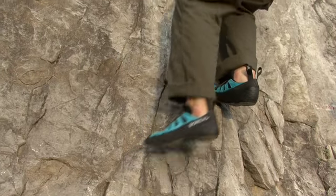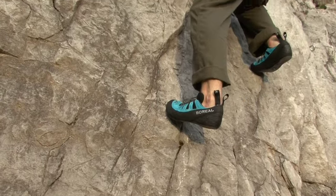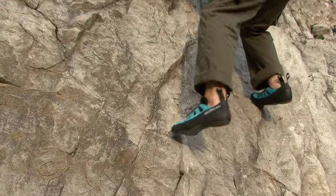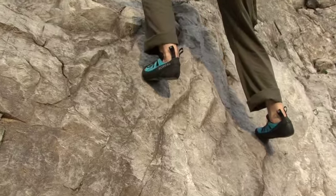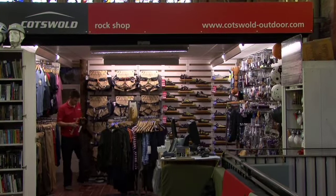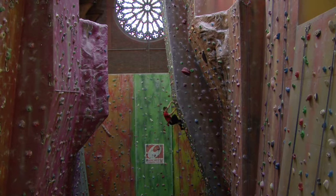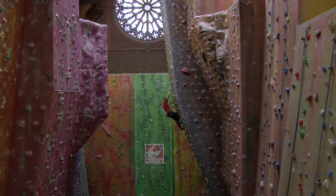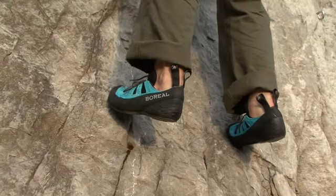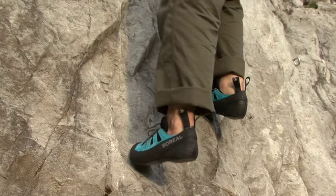Although thin soles provide a greater degree of sensitivity, a thicker sole will last longer. Bear in mind that indoor walls can be especially tough on footwear. Cotswold has strong links with many climbing walls around the UK, and one of the Manchester stores is located inside a fantastic rock climbing facility which features a massive 20-metre wall.